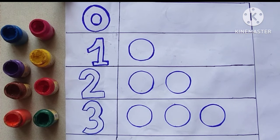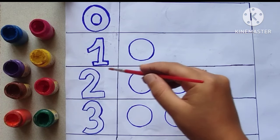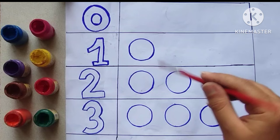Hello kids, today we are learning about numbers and counting. Let's learn together.